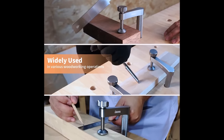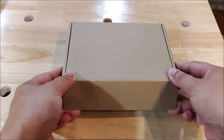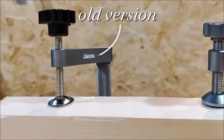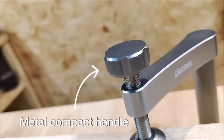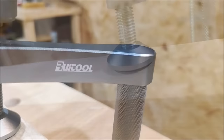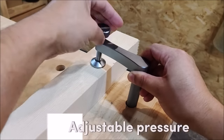Their lightweight design allows for easy one-handed operation, while providing exceptional clamping force to hold your tools securely in place. Crafted from high-quality metal and durable materials, these woodworking clamps are built to last, ensuring their longevity in your workshop. Whether you're a seasoned craftsman or a beginner, the Ruatul Bench Dog Clamp will enrich your woodworking journey by adding precision and security to your projects.